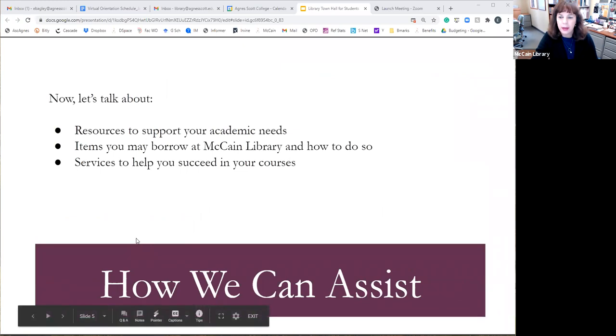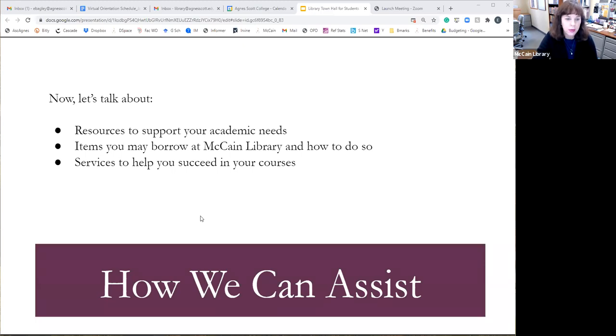Next we're going to talk about some of the things that you can borrow from us and what we can do to help you with your courses.